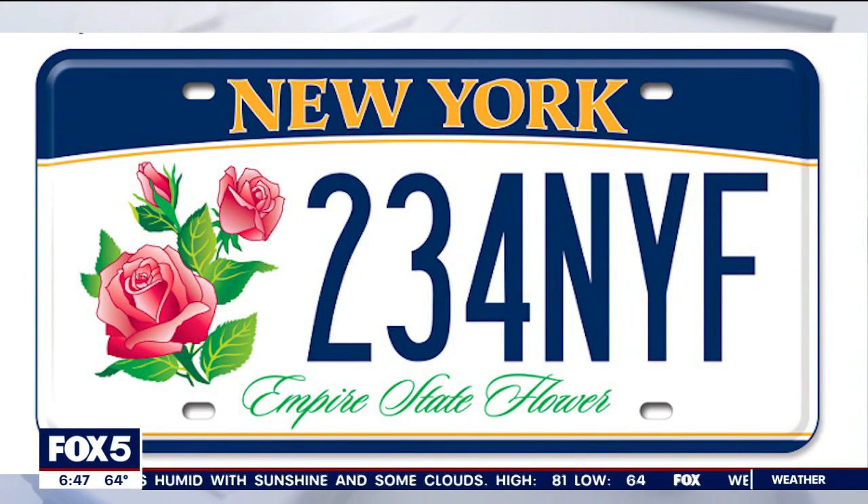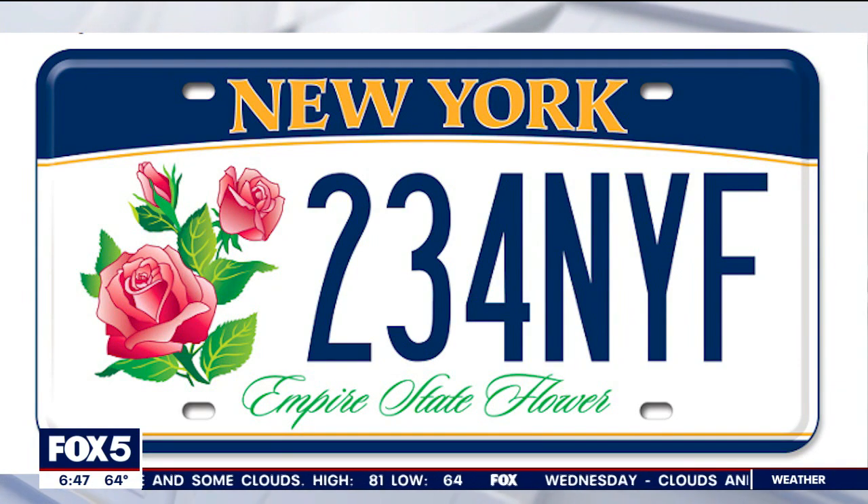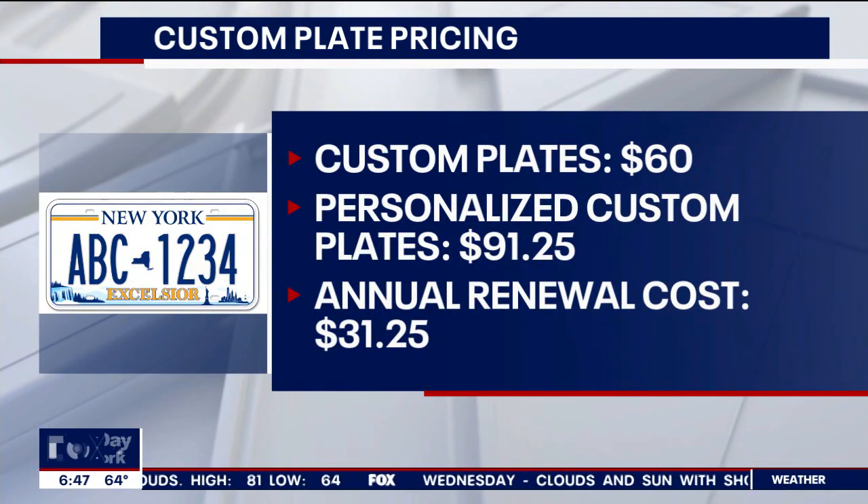You can also choose a plate displaying roses, the state flower. These custom plates will initially cost $60, or $91.25 if you want it personalized. Then each year you want to renew your personalized plate, you'll spend $31.25 — and of course that's on top of the registration fee.